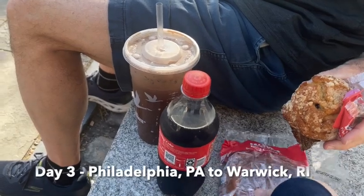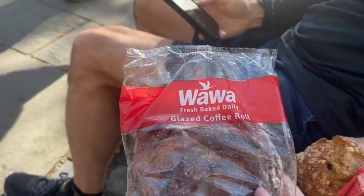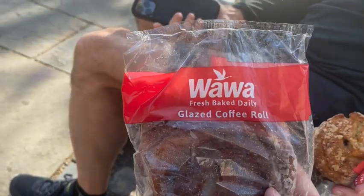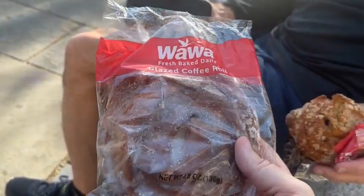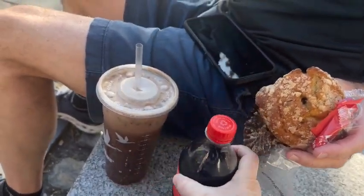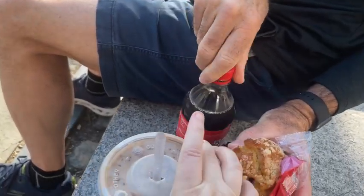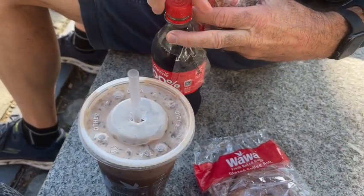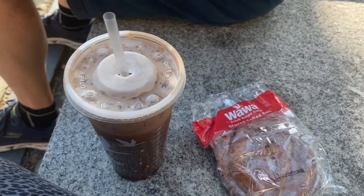For breakfast this morning we went to Wawa — isn't that funny? It's close to our house too! Here we are in Philadelphia, still going to Wawa. We got some little bakery items, Joel got a Coke, and I got an iced coffee. It was $13.42, which is cheaper than a sit-down breakfast restaurant.